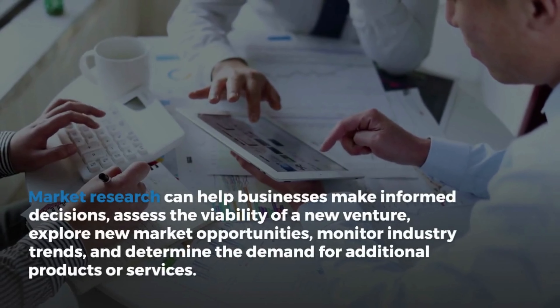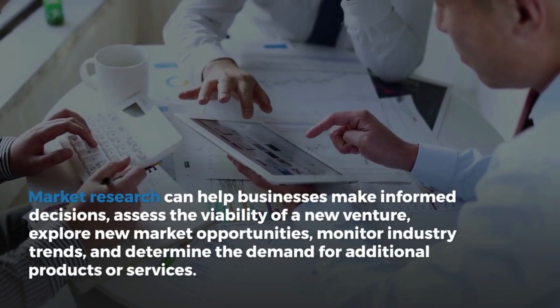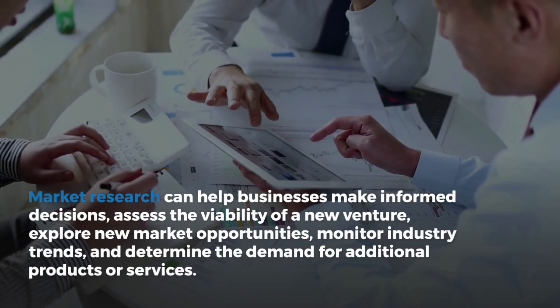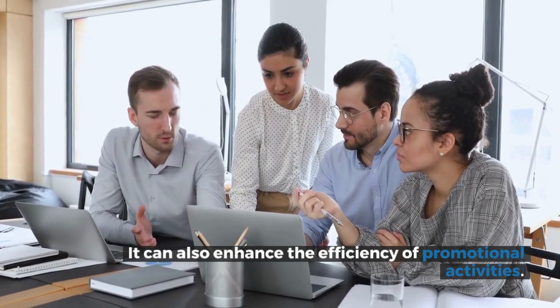Market research can help businesses make informed decisions, assess the viability of a new venture, explore new market opportunities, monitor industry trends, and determine the demand for additional products or services. It can also enhance the efficiency of promotional activities.